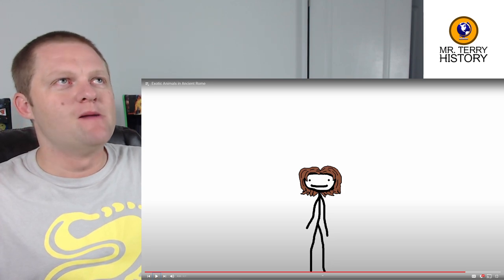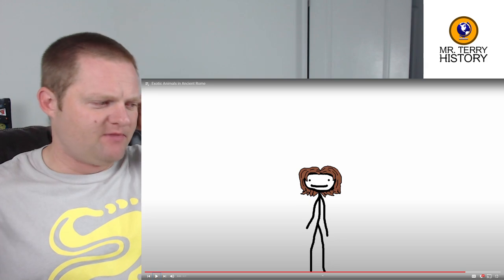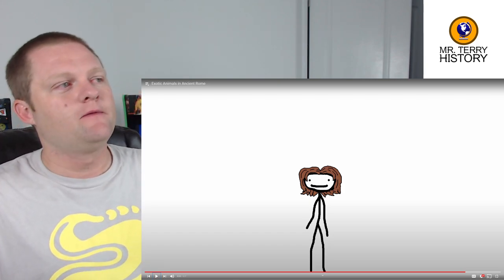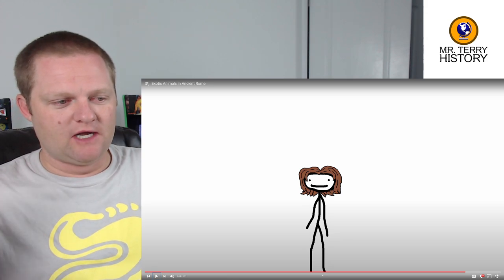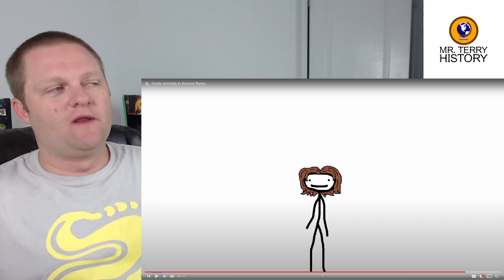Mr. Terry: They were usually criminals who received that fate. If I remember correctly, when they did the opening games of the Colosseum in Rome, the events were structured in three parts each day: the first event was basically the execution of criminals — possibly done that way; the second event was humans fighting against animals; and then the big primetime event that everybody wanted was humans fighting humans.